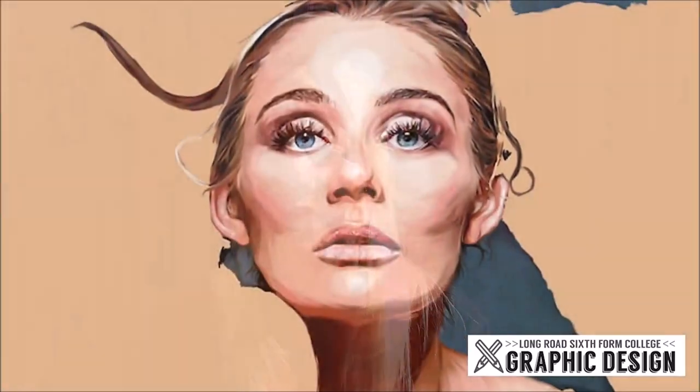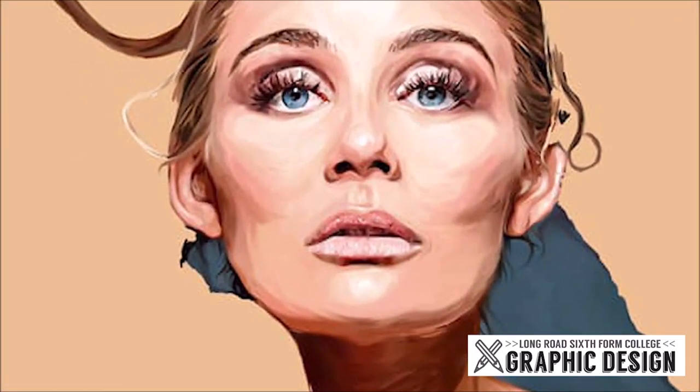Hello, my name is Emma and I'm the course leader and teacher of graphic design at Long Road. My background is in both graphic design and illustration, having worked freelance in both these areas and studying both of them to master's level.